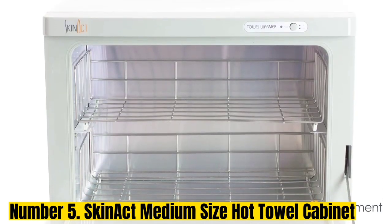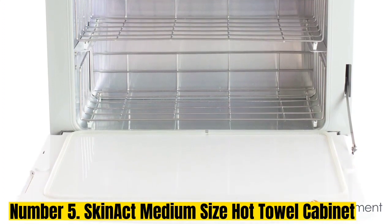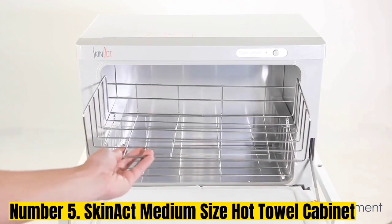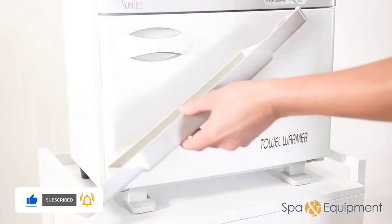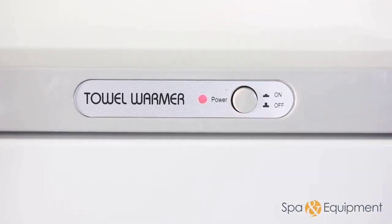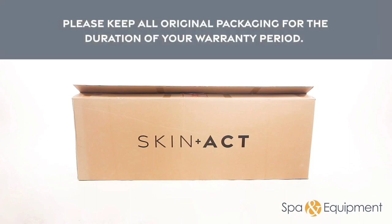Number 5: Skin Act Medium Size Hot Towel Cabinet. If your favorite moment of a facial is when they apply a warm, moist towel to your face, then this towel warmer will feel like a little slice of heaven. It can hold up to 24 hand towels depending on thickness. You can preload it with damp towels and enjoy a warm facial towel every day. Towels must be damp when they go in — they will be warmed but still moist, so think of this more as a towel steamer. It doesn't dry out towels and might not be a good fit for bath-sized towels.